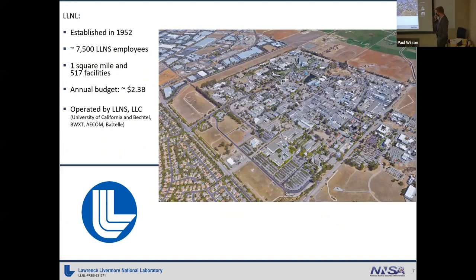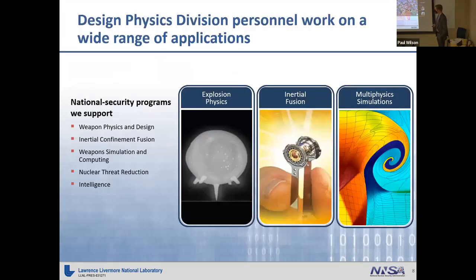This is an aerial photo of the lab. It was established in 1952, shortly after World War II. It currently has about 7,500 employees and is located on about one square mile of land on the east side of Livermore. The annual operating budget is about $2.3 billion, and it's currently operated by an LLC called Lawrence Livermore National Security. I'm a computational physicist in design physics division.